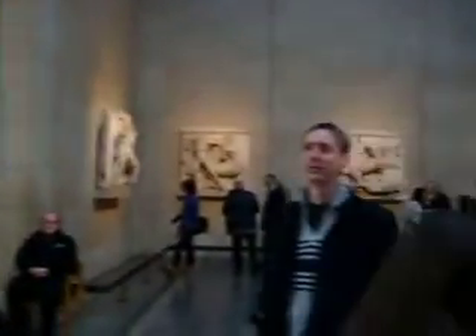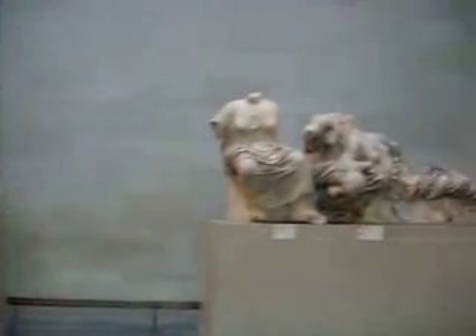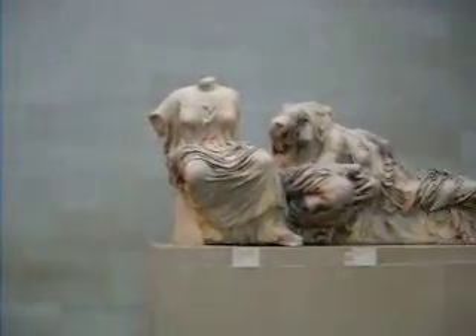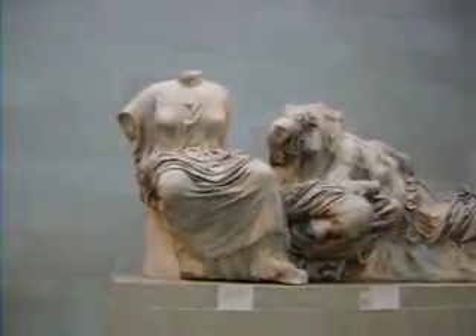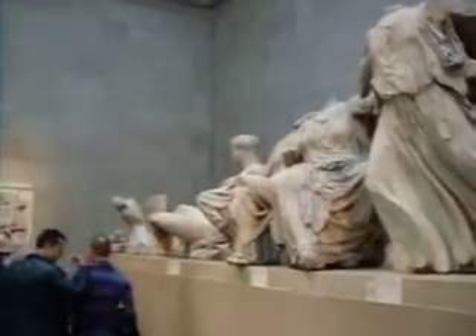And there's a lot of debate. The Greek government wants this back — I can understand why, but it is Greek. They want it back, but for now it's staying here at the British Museum. And if you're here, you're definitely going to come to this exhibit and check it out, because it is an amazing collection of friezes and sculptures from the Parthenon. So definitely check it out here at the British Museum.